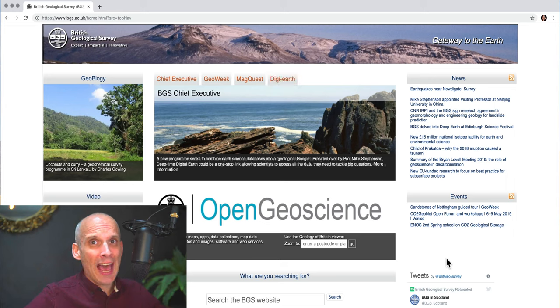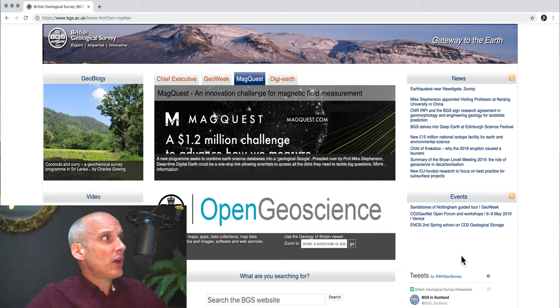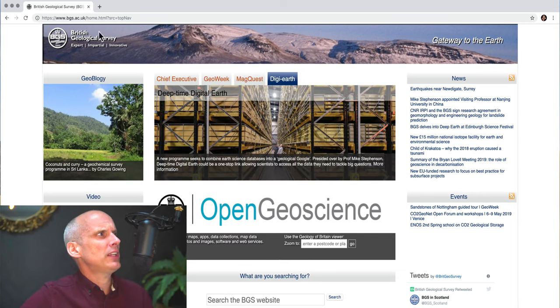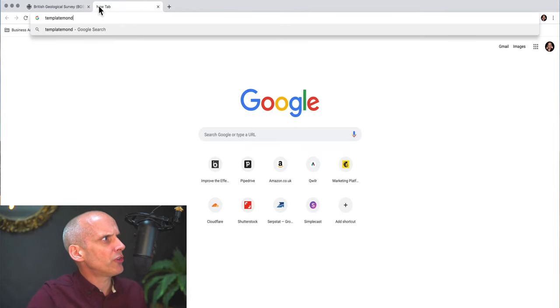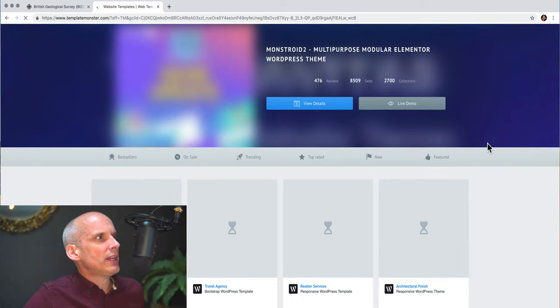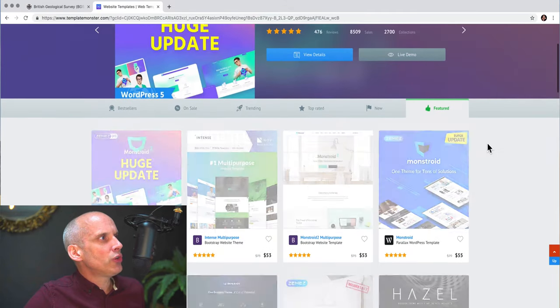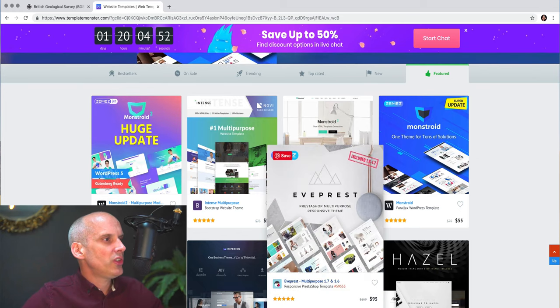Of course, that's all very easy to say — it's not as easy to do when you've got limited budgets, and I don't imagine the British Geological Survey is sitting on a big pile of cash. So how can you improve a design like this when you haven't got a lot of money? Well, if I was the British Geological Survey on limited budgets, I would just go out and find a good template. There are some great design templates out there — companies like Template Monster, which has been around for years, have tons of really attractive, beautifully designed templates that will make a huge difference to your site.